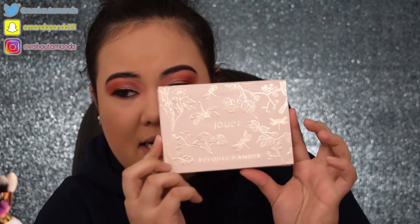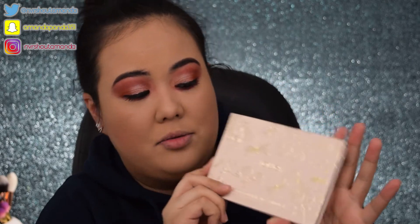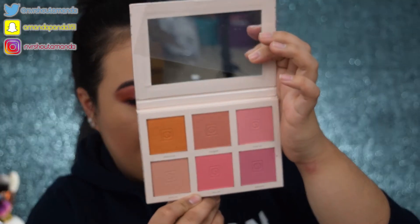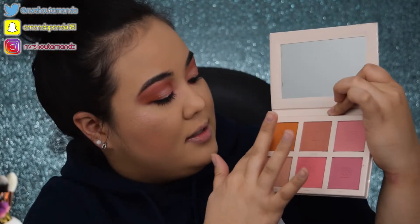And then I picked up two makeup products. The first makeup product I picked up is the Jouer Bouquet de Amour Blush Palette. I really enjoyed Jouer's products and I'm glad that Sephora carries them now. The packaging is super cute — I love it. Let's do some swatches.